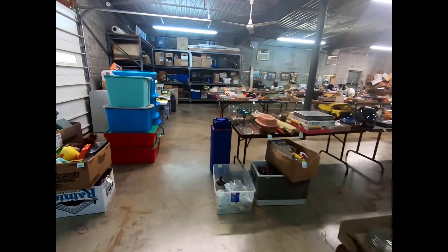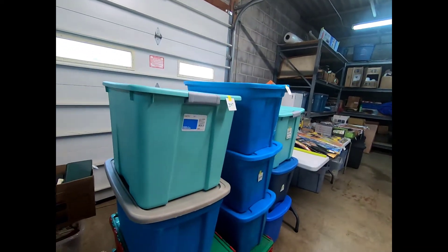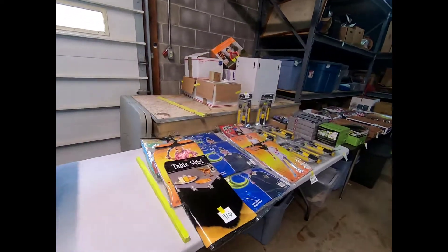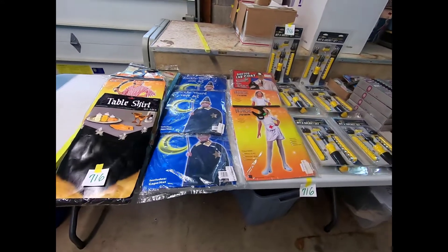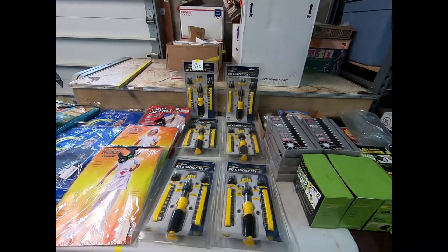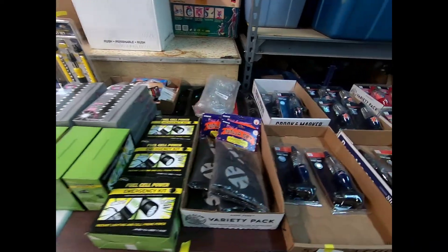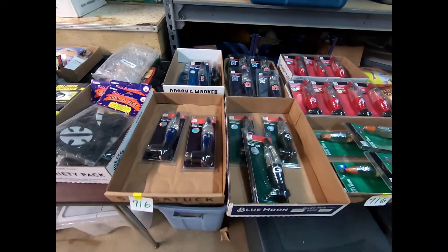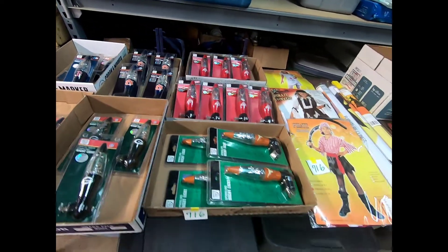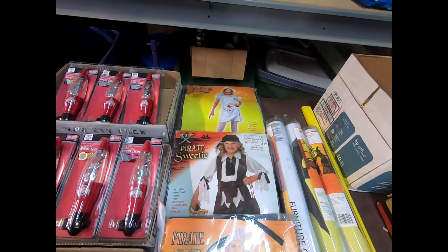I will take you on a tour of what we have. A variety of different totes with lids, perfect for storage. Halloween costumes. Bit and socket sets. Emergency lights. Night lights with different sports teams on them. And some more Halloween costumes.